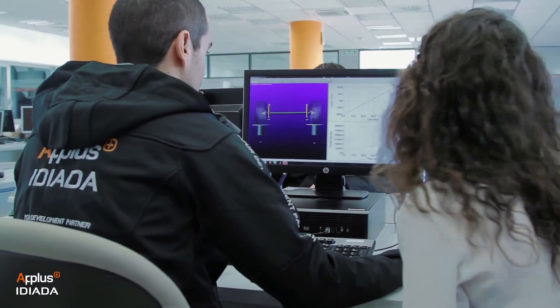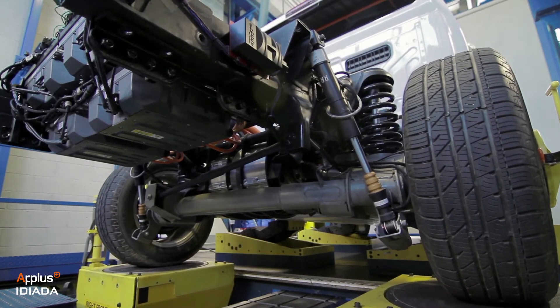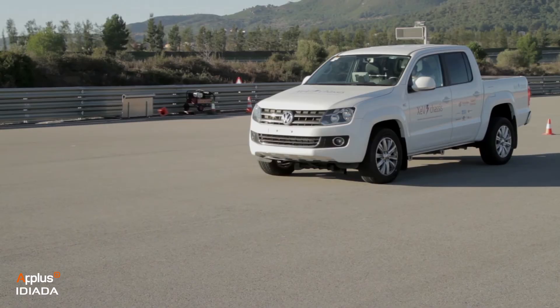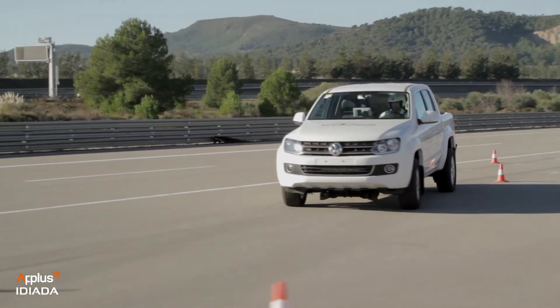We designed a complete new rear suspension and adapted the front one to meet the XEV's characteristics and targets. Active chassis control systems were also implemented. The result is an electric prototype with excellent performance at all levels.